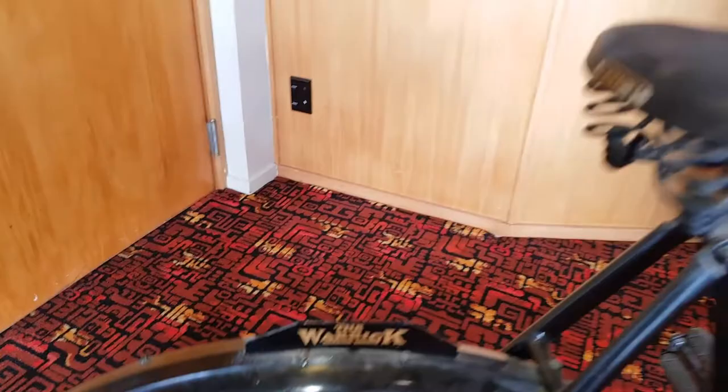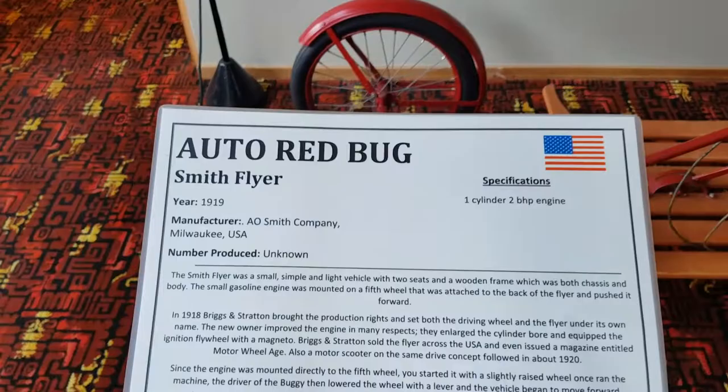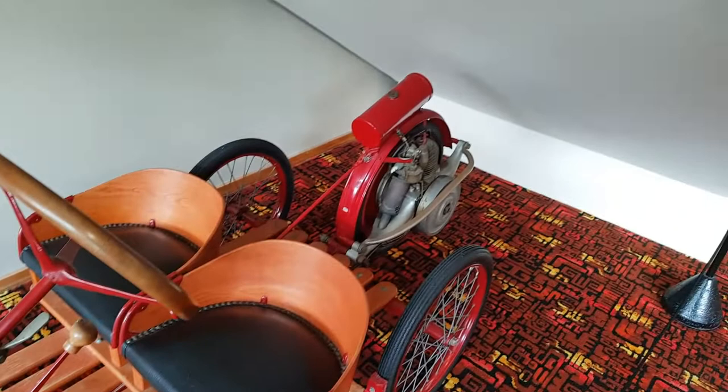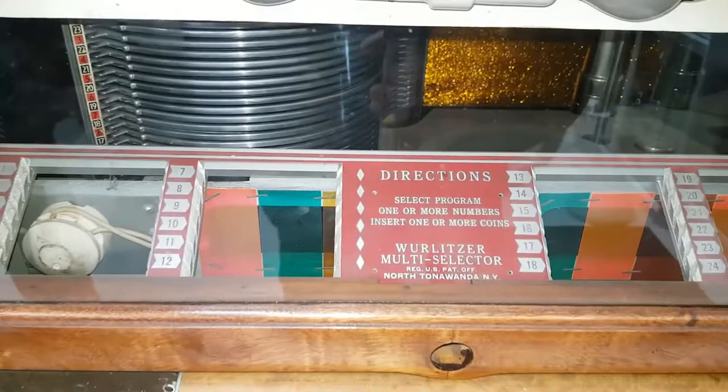A tricycle. An Auto Red Bug Smith Flyer, 1919. Look at that — $125, or $115, or $120. Wow. Drop the wheel down on the wheel drives. It's kind of random. An old jukebox — that's an old jukebox.